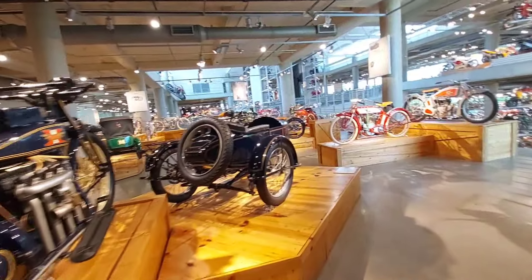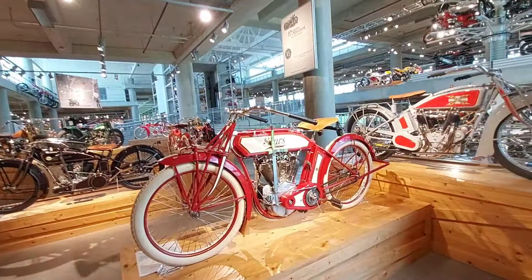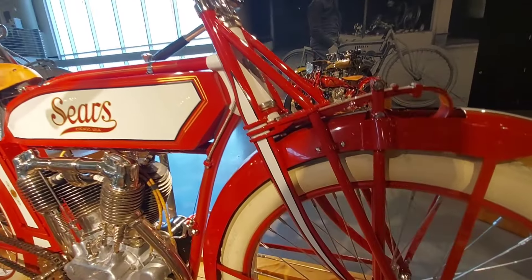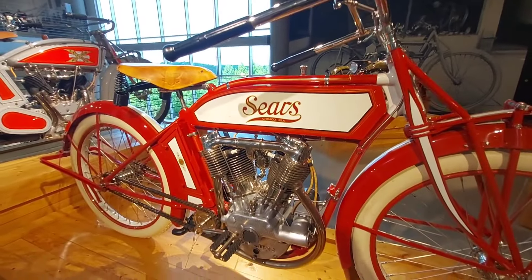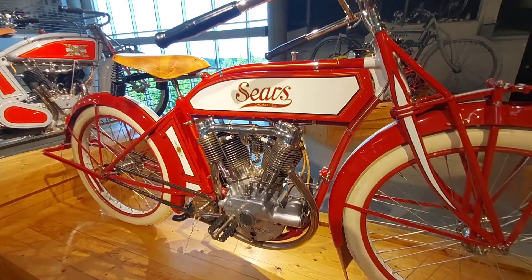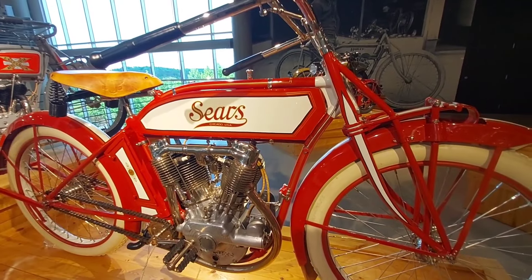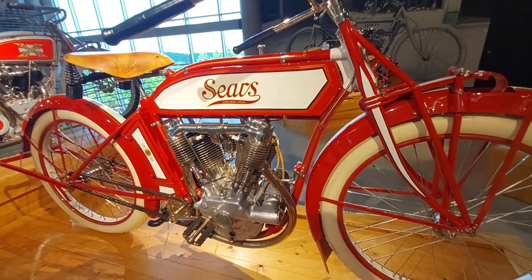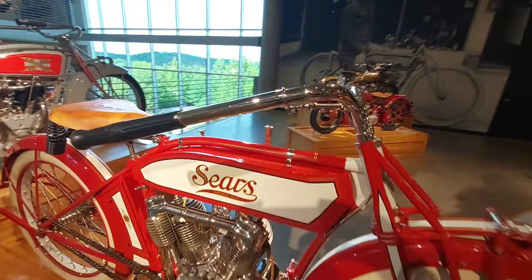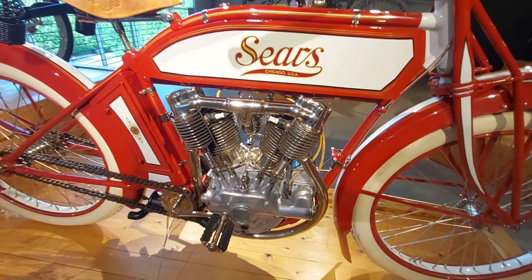I don't think there's anything today you could buy new, stash away, and have go up very much in value — very little. The 1915 Sears Dreadnought Twin cost $235 brand new. Today I'd think over $100k if you could find one. Everything today is junk. And look at that nickel plating — not chrome, nickel. Way better looking than chrome. See it in the handlebars — it makes it look like jewelry.